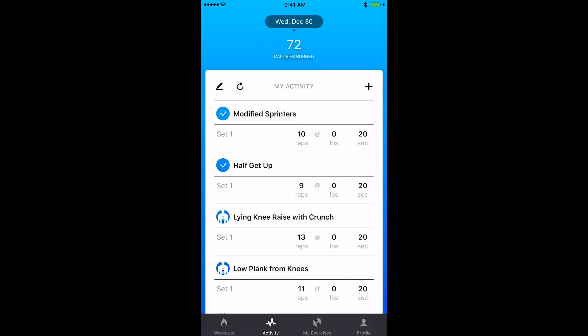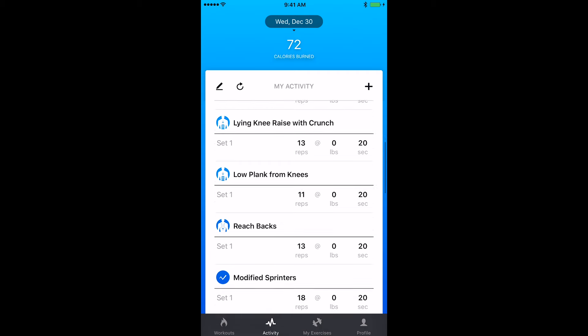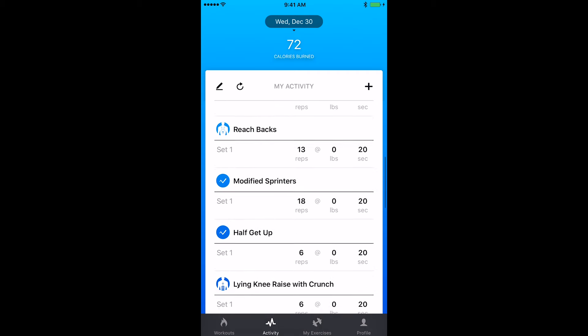And when I'm all done, I can view my results and track my progress with our iOS companion app.